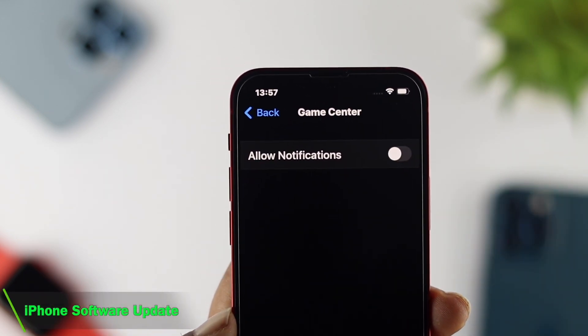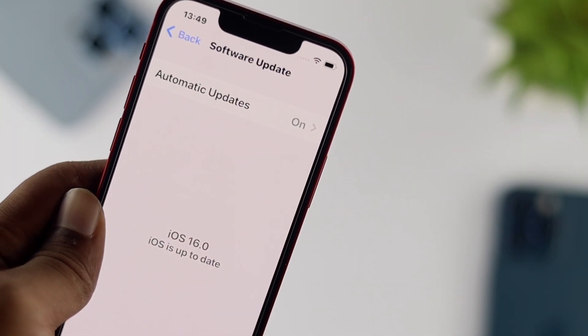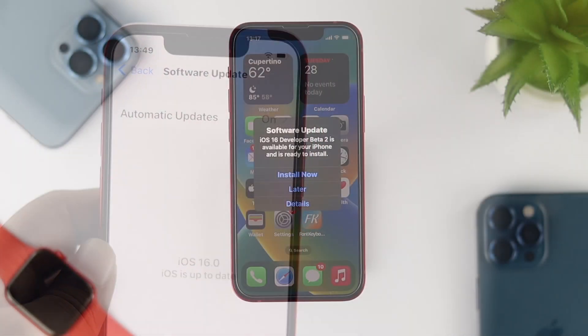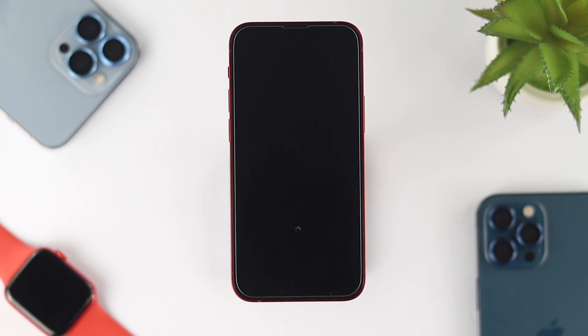Let's talk about updates. A lot of people face problems as soon as they update to iOS 16. If you have problems with iOS 16 now, we highly recommend you wait until you get another software update, because Apple always fixes new problems with their latest software update.